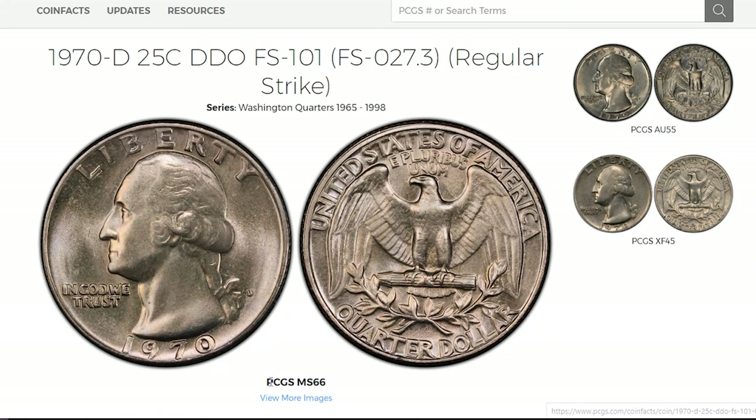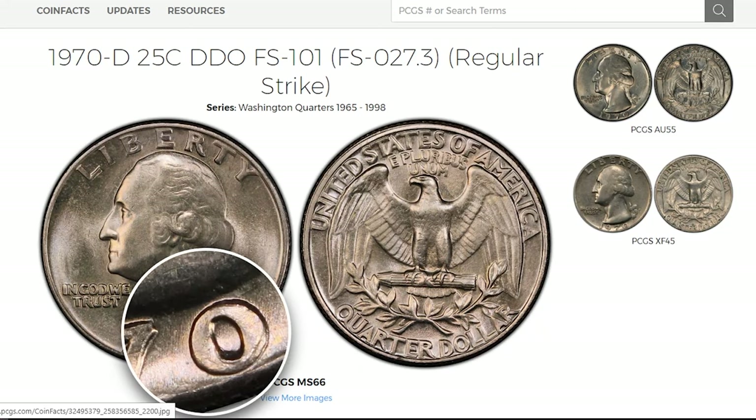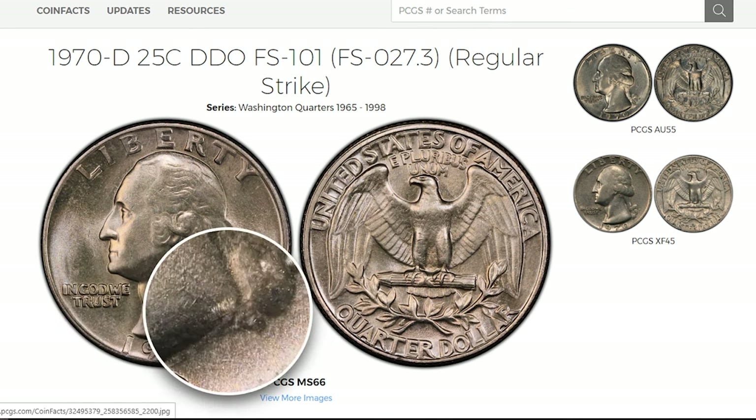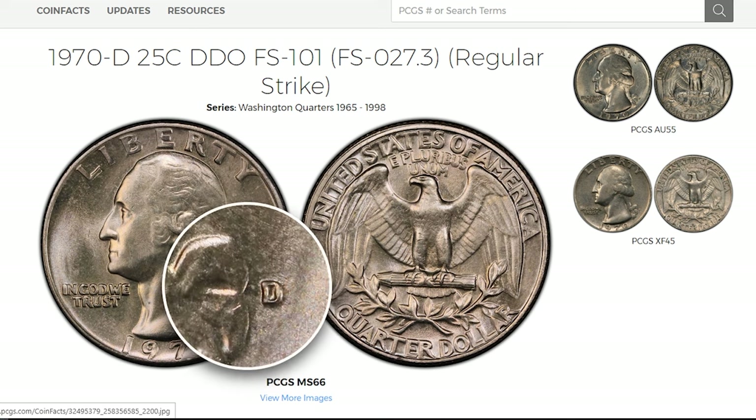Hey Coin Collectors! Welcome back to CoinOz. Today, we're diving into the captivating world of numismatics, focusing on a rare gem — the 1970-D Washington Quarters with Double Die Obverse.